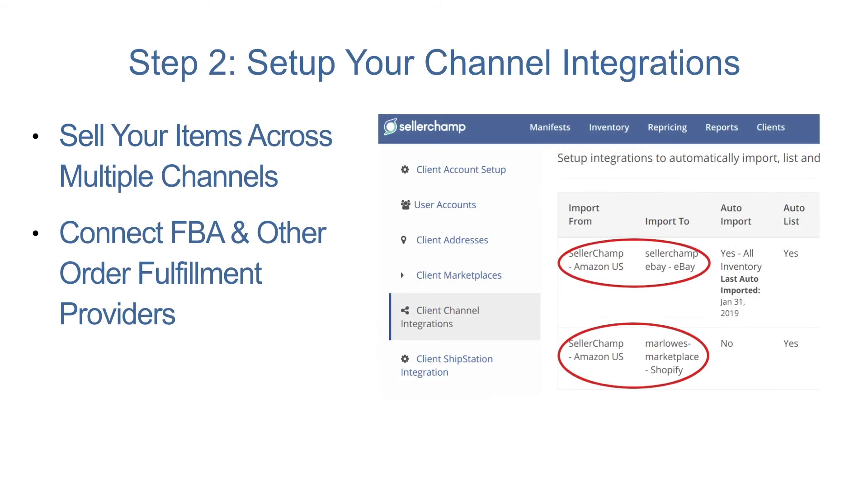Step 2: Set up your channel integrations. With channel integrations in place, you'll be able to sell your items across multiple marketplaces and have your quantity synced automatically. SellerChamp will also automate order fulfillment for you, whether it's FBA or another third-party logistics provider.